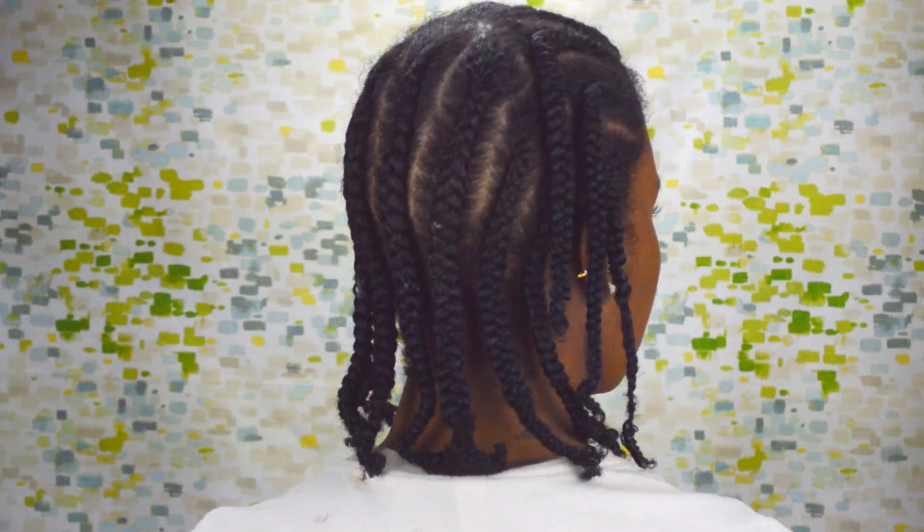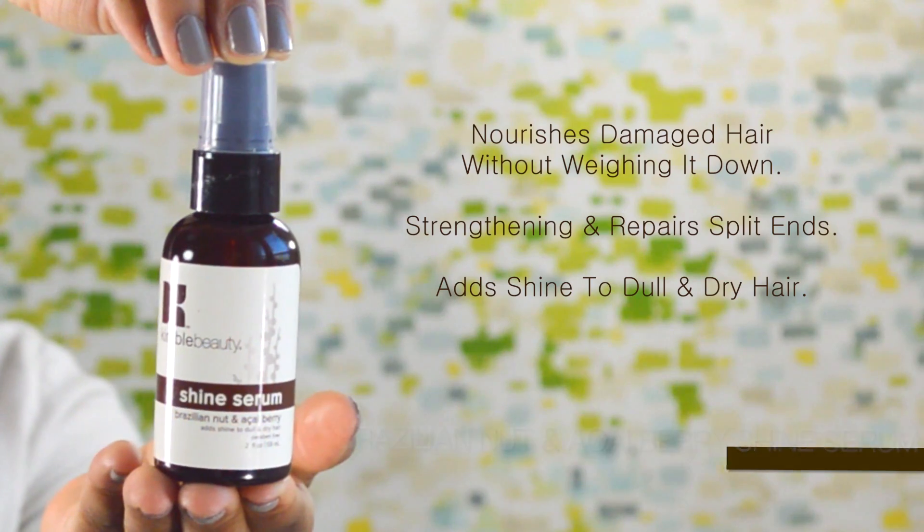For maximum results, you want to make sure you allow your hair enough time to dry. I slept with my hair braided overnight. Once my hair is dry, I like to squirt two pumps of the Shine Serum just to add a little razzle-dazzle to my popping curls.